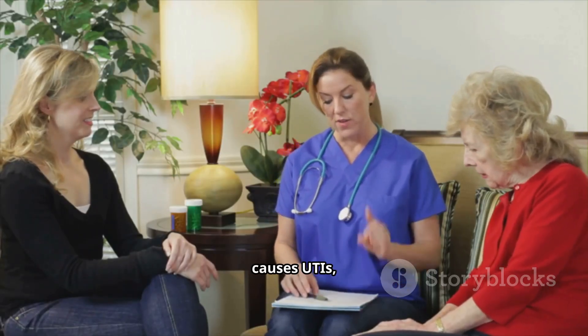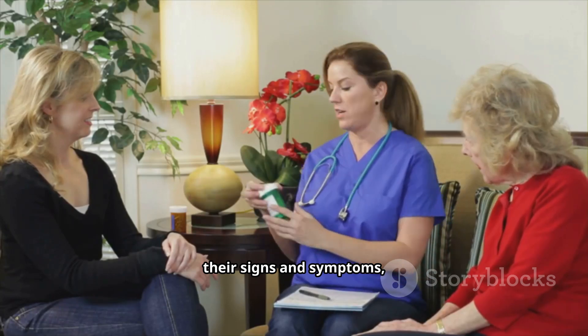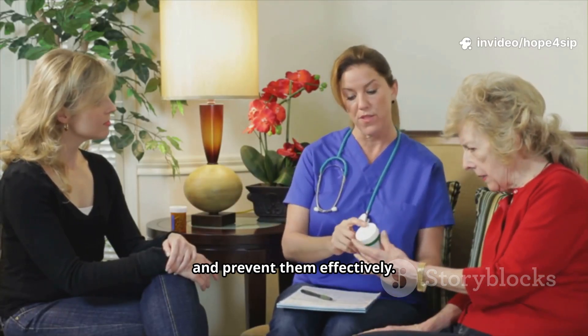In this video, we'll explain what causes UTIs, their signs and symptoms, and how to treat and prevent them effectively.